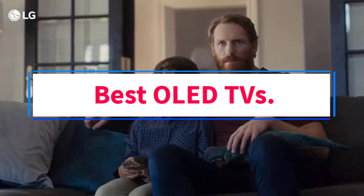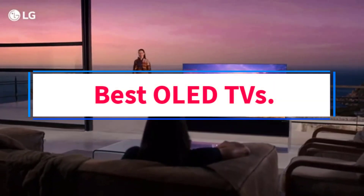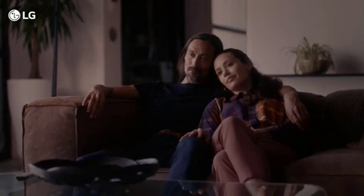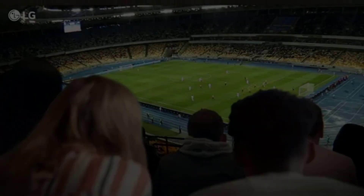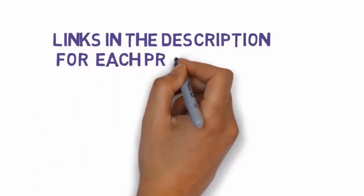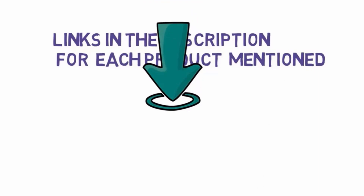Are you looking for the best OLED TVs? In this video, we will look at some of the 7 best TVs on the market. Before we get started, we have included links in the description, so make sure you check those out to see which one is in your budget range.